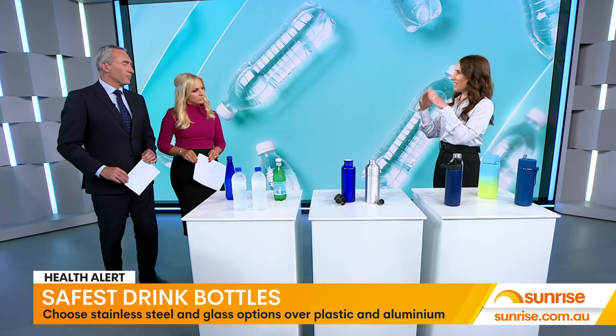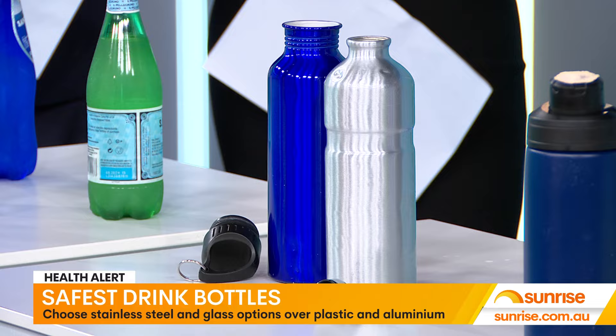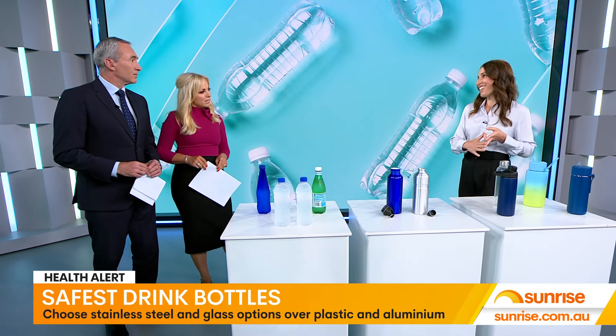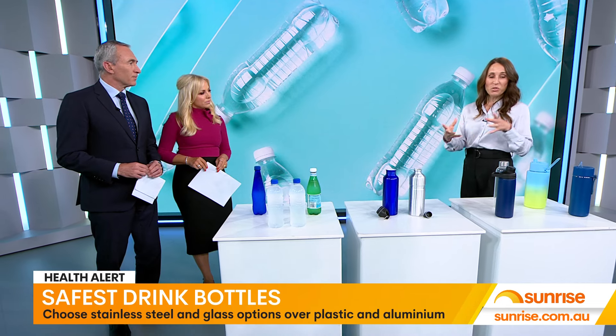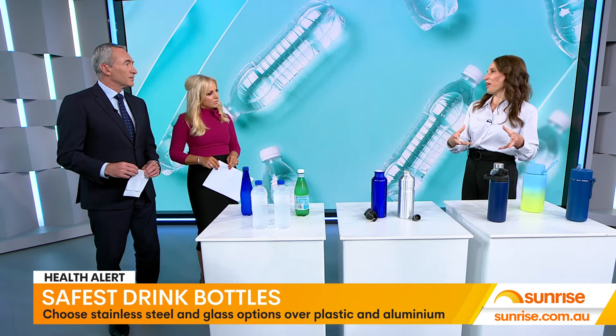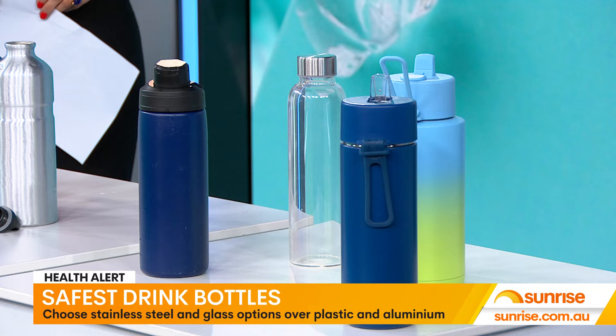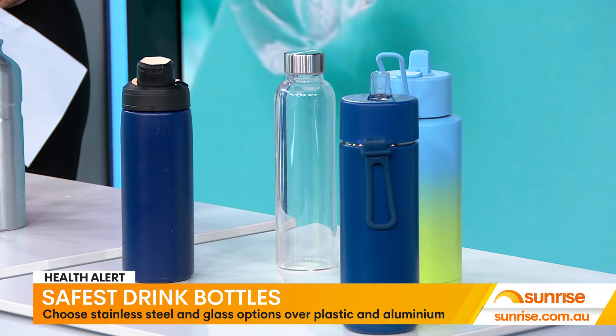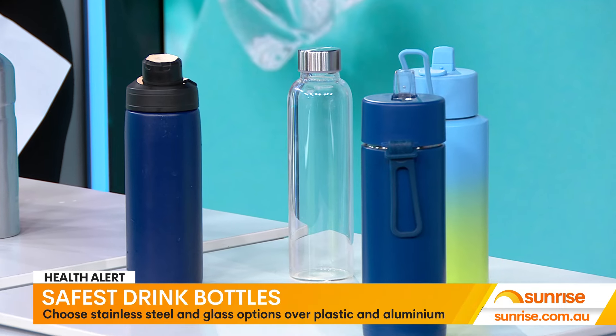You look at it and you see it's metal, you don't realise that there's actually a plastic coating. So that's not great. The best options are stainless steel and glass. But with anything that you are putting food or water in, you do want to wash your water bottles to reduce the risk of bacteria or anything growing in your water bottles.